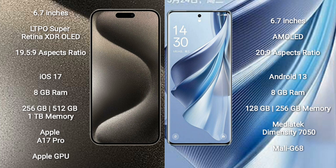iPhone 15 Pro Max comes with 8GB RAM and 256GB, 512GB, or 1TB internal storage, Apple A17 Pro processor and Apple GPU. Oppo Reno 10 comes with 8GB RAM and 128GB to 256GB internal storage, MediaTek Dimensity 7050 processor and Mali G68 GPU.